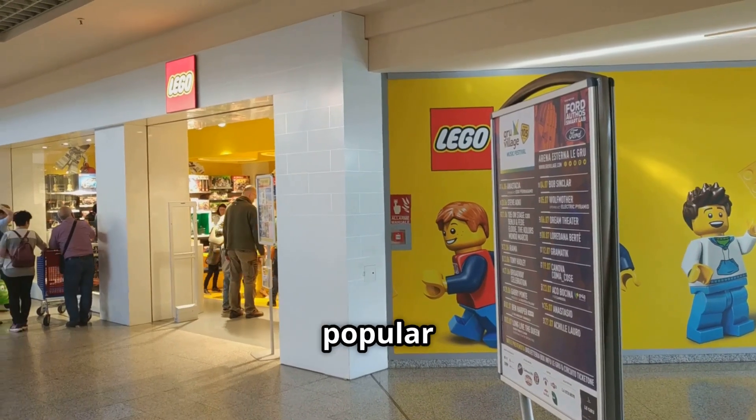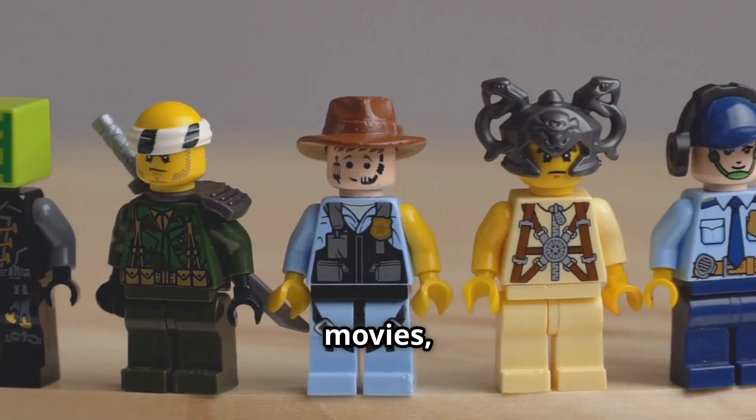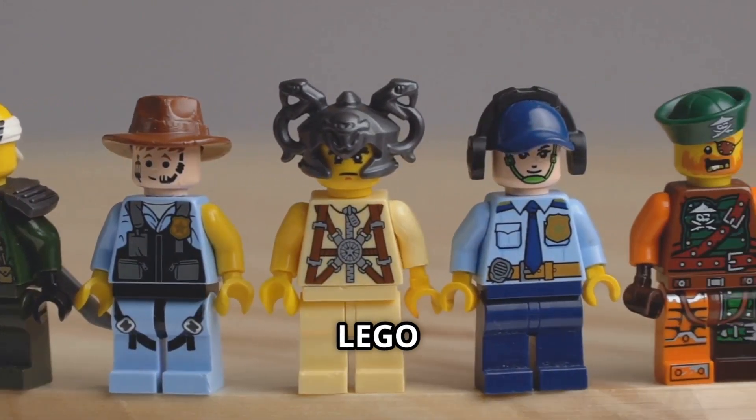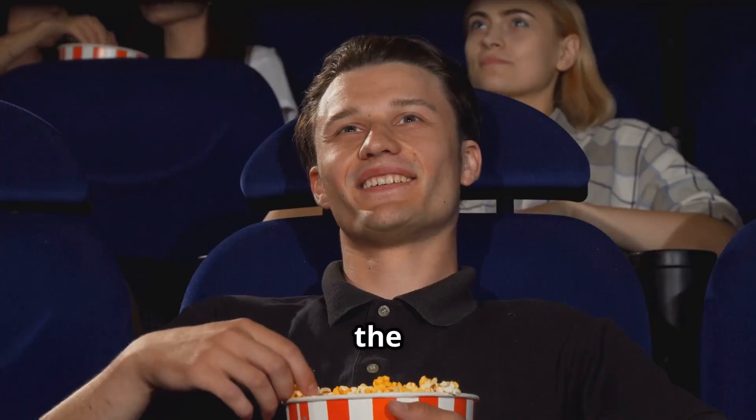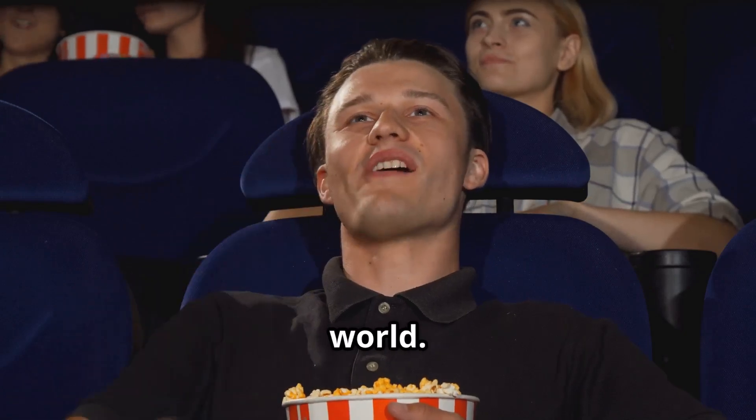Lego has had a significant impact on popular culture, inspiring movies, TV shows, and art. The Lego Movie, released in 2014, was a huge success and introduced the phrase 'everything is awesome' to the world.